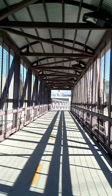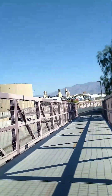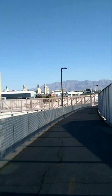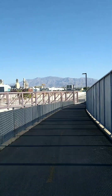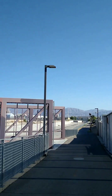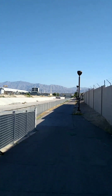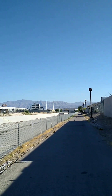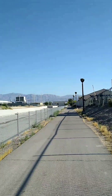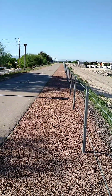I think somebody was sleeping here last night — wouldn't surprise me with all the transients. I think that's the bridge and everything. And this just goes and goes. Like I said, these videos are for me, not for anybody else. This is the North Las Vegas Bike Trail.